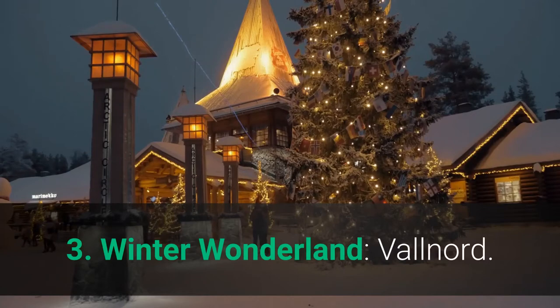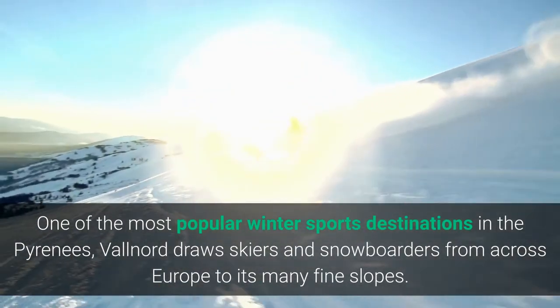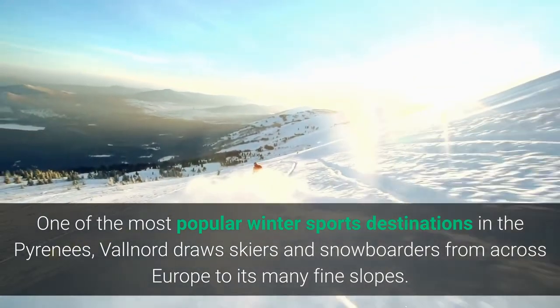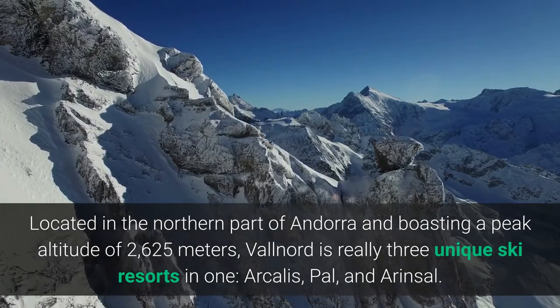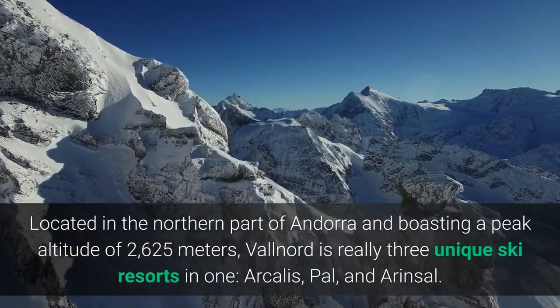3. Winter Wonderland, Vallnord. One of the most popular winter sports destinations in the Pyrenees, Vallnord draws skiers and snowboarders from across Europe to its many fine slopes. Located in the northern part of Andorra and boasting a peak altitude of 2,625 meters, Vallnord is really three unique ski resorts in one: Arcalis, Pal, and Arinsal.